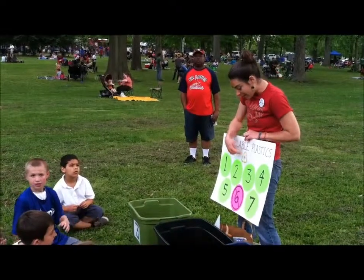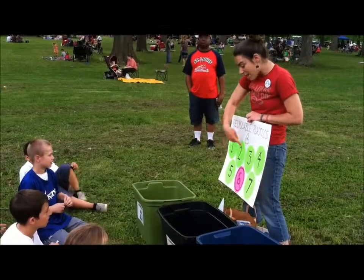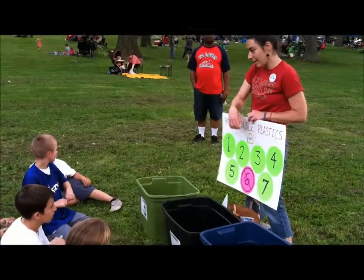Look at the little recycling symbol. If you find a number six in there, that goes in the landfill. If it's any of the other numbers, it goes in recycling and you can recycle it.